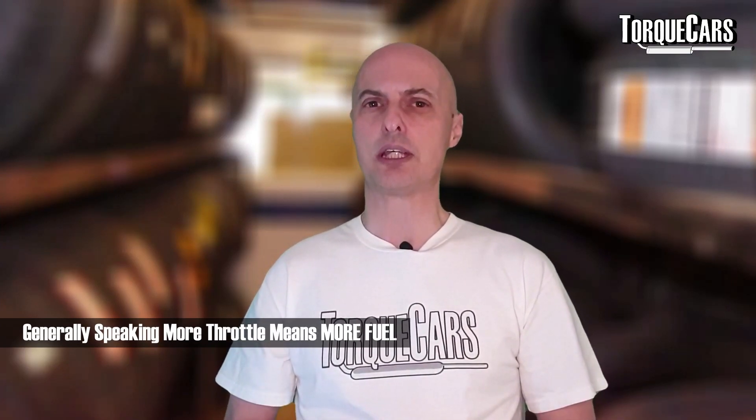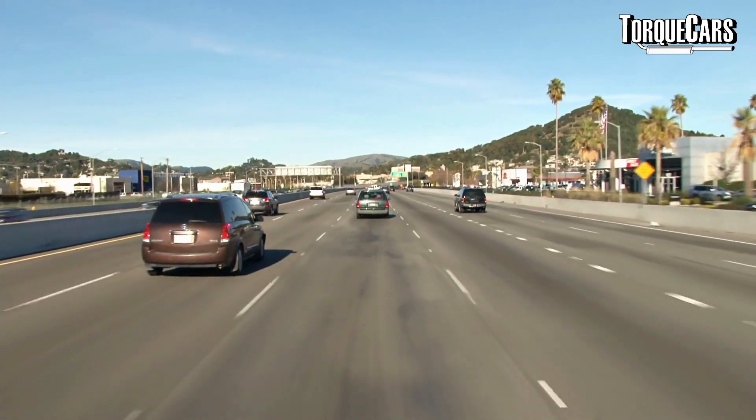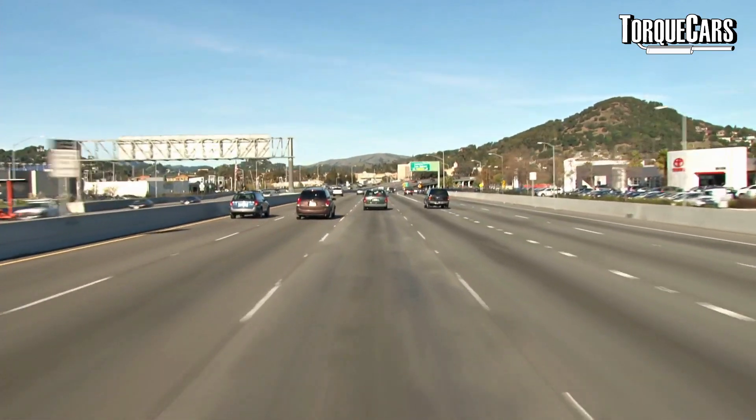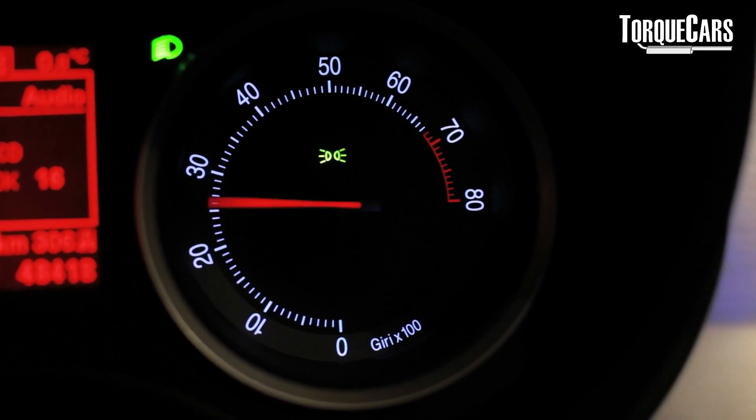The key is to use light throttle inputs. If you're cruising on a motorway with a slight downhill incline and you're not pressing the throttle at all, your engine will be using no fuel. However, if you move into neutral and coast, the engine will need fuel just to keep ticking over. A lot of people think coasting with the clutch disengaged saves fuel, but simply easing off the throttle is all you need — modern ECUs will cut fuel completely, and you'll notice your trip computer reading zero fuel used.